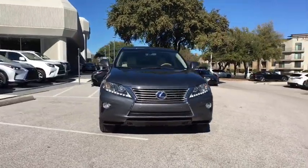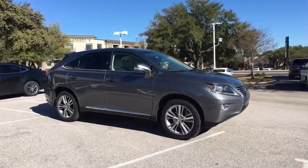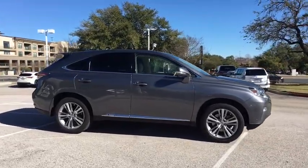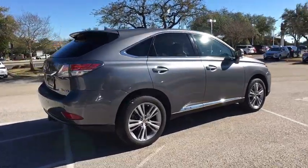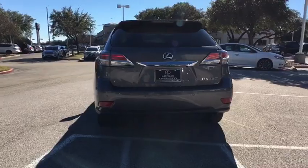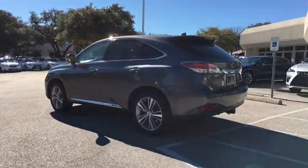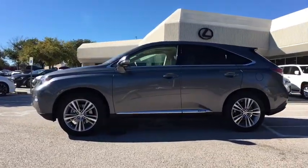The 2015 Lexus RX 450h. The RX 450 hybrid sports the innovative eco mode, allowing your vehicle to consume less energy and regulate the throttle response for even more acceleration. It also features an exhaust heat recovery system that turns off the gasoline engine more quickly, allowing the vehicle to function on battery power alone.